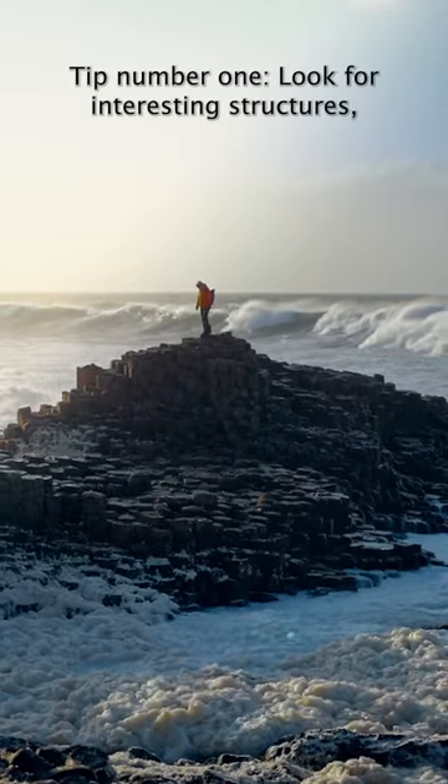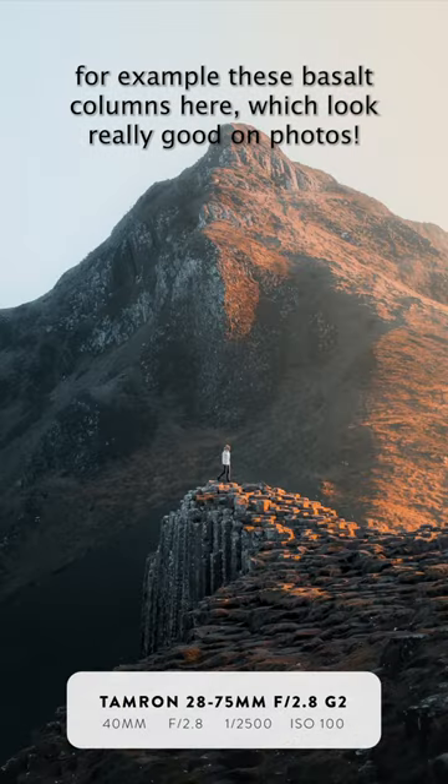Tip number one: look for interesting structures. For example, these basalt columns here, which look really good on photos.